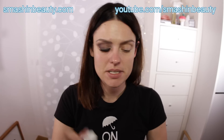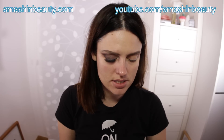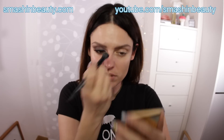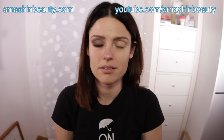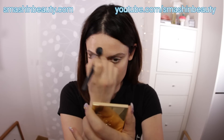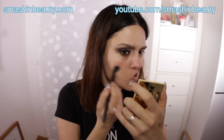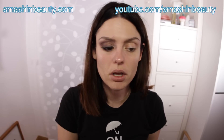So the first thing I'm going to do is take my Cinema Secrets Primer and apply it where required. You don't need a lot of this silicone primer — just take it bit by bit, not even a full pump; I think that's going to be too much. I'm applying it around my eyes so that the under-eye bag area looks seamless — it's going to fill in the fine lines. Make sure to apply a small amount.